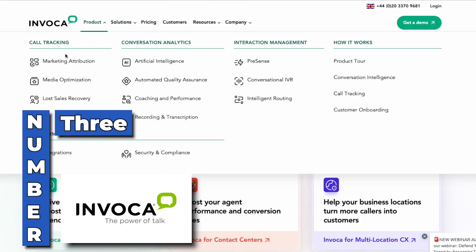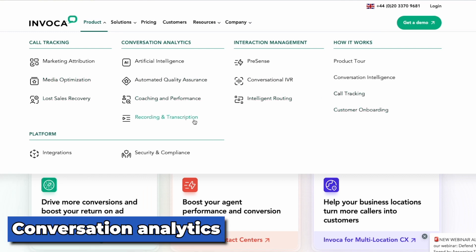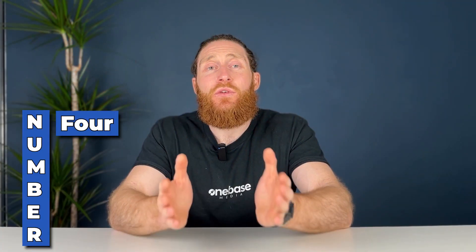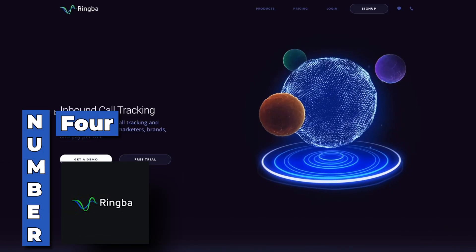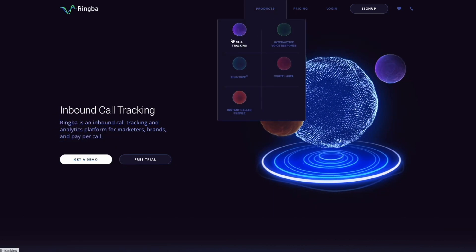Recommendation three: Invoca. Invoca is an AI-powered call tracking and analytics platform that offers advanced features like conversation analytics, fraud prevention, and real-time data analysis. It's an excellent choice for larger trade businesses that require advanced capabilities and deeper insight into customer behavior.